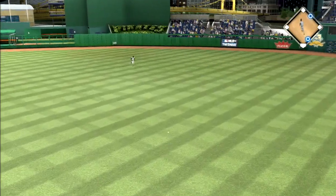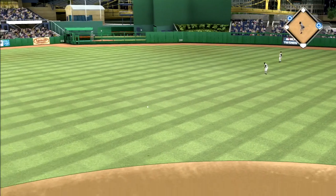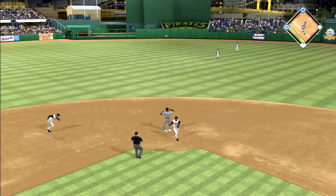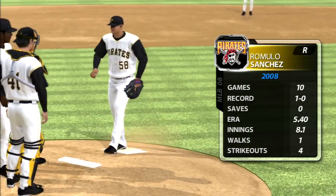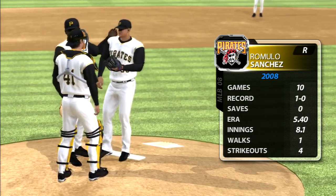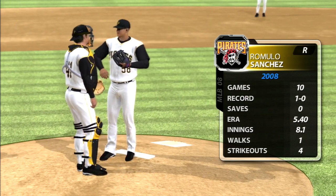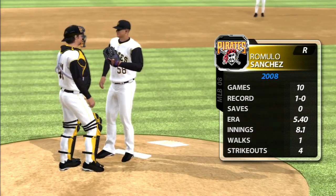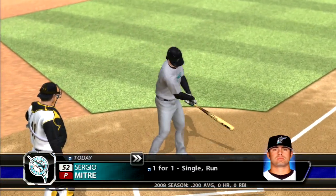Swing and a hard-hit ball back up the middle, through into center field for a base hit. Throw to third — too late and he's safe at third. He'll be in there with a double. Romulo Sanchez is going to have his work cut out for him here. Sergio Mitre steps in now.